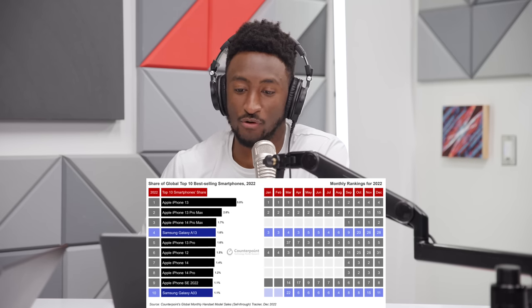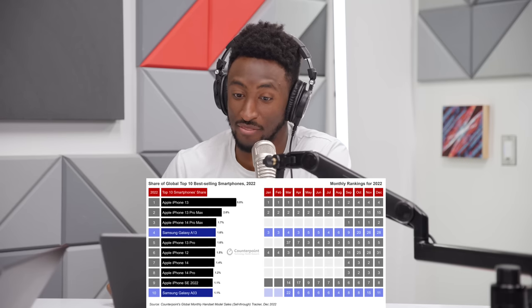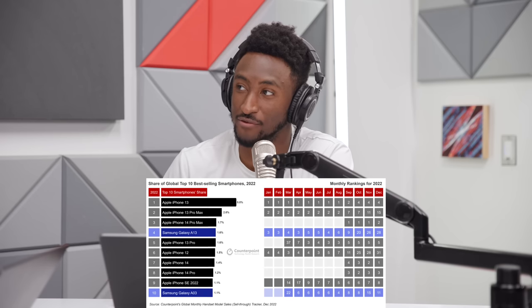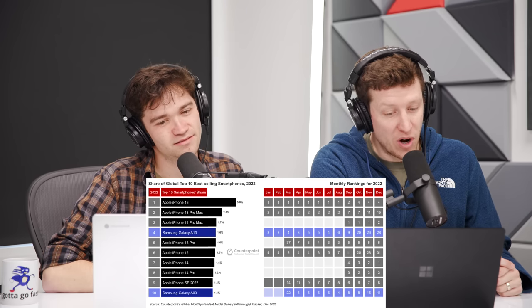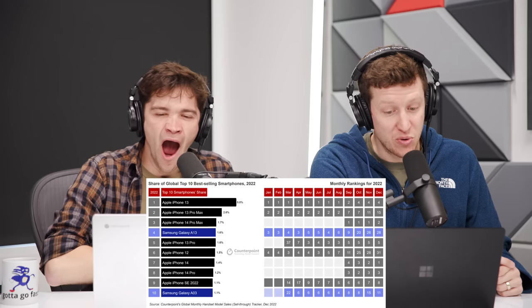The 14 Pro sells a lot, the 14 sells a lot, and people are still buying the iPhone 12 in such mass that in January it was the number four best-selling phone of the entire month in the world — and in March, April, May, June, and July it was all top five. Every single month people just buy iPhone 12s regularly. And the iPhone 13 was number one basically every other month — people continue buying it. Crazy.